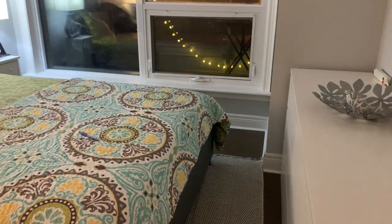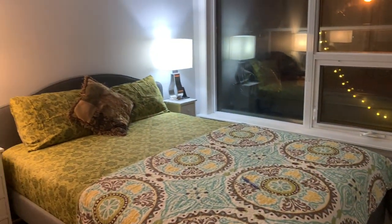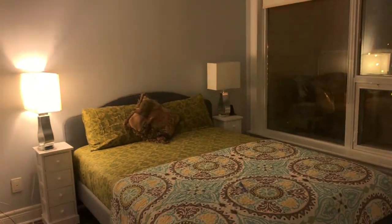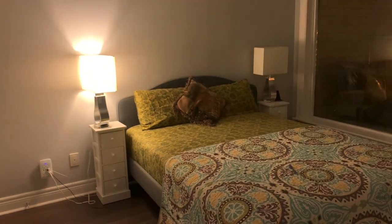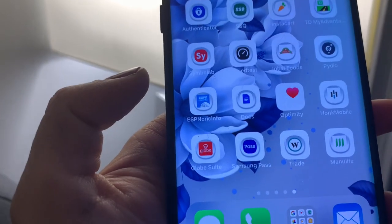Please ignore the flashing light because we are still in the process of setting up these bulbs. These bulbs can give you different lights as per your mood and they are operated with an app. Finally it is set — this is the app I was talking about: Globe Suite.